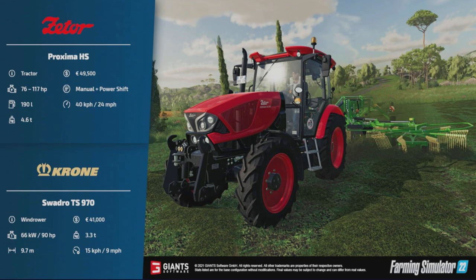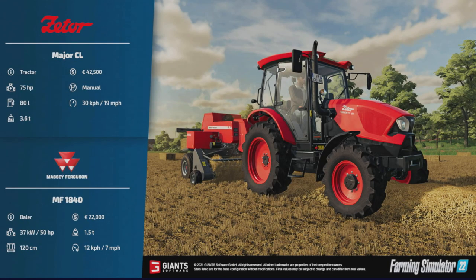Next, in the order they appeared on the Discord server, we've got the Zetor Major CL. This is one down from the Proxima — 42,500, 75 horsepower. I would say this is the smallest of the Zetor tractors we're going to get. Manual gearbox, runs at 19 miles per hour, 3.6 tons.